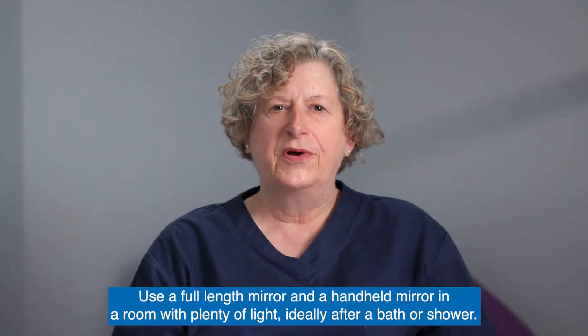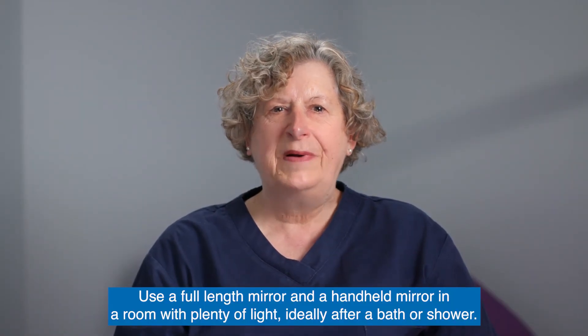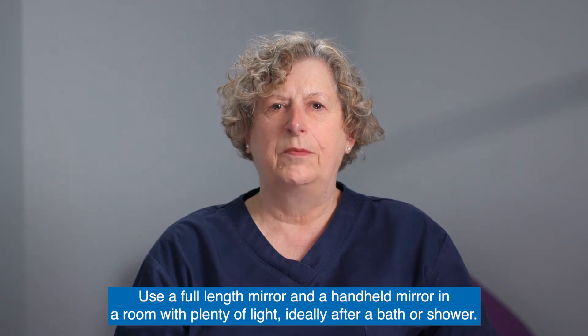Use a full-length mirror and a hand-held mirror in a room with plenty of light, ideally after a bath or shower.